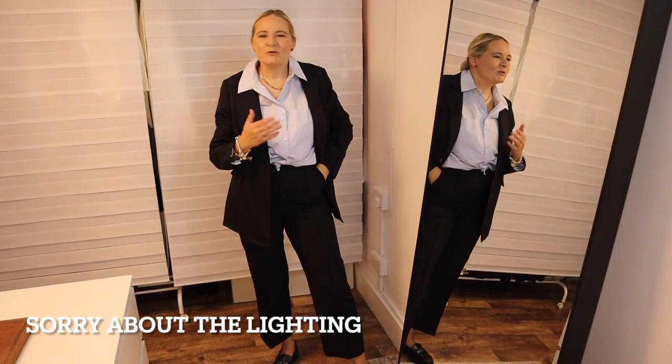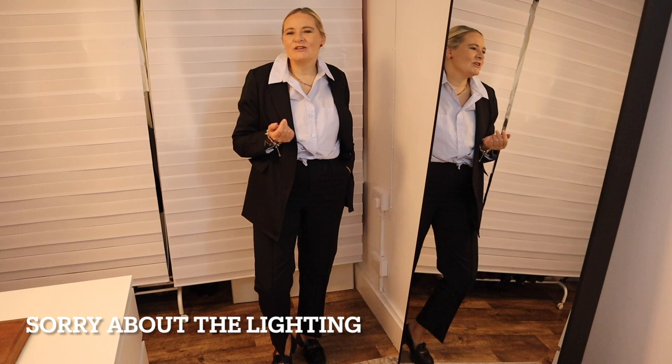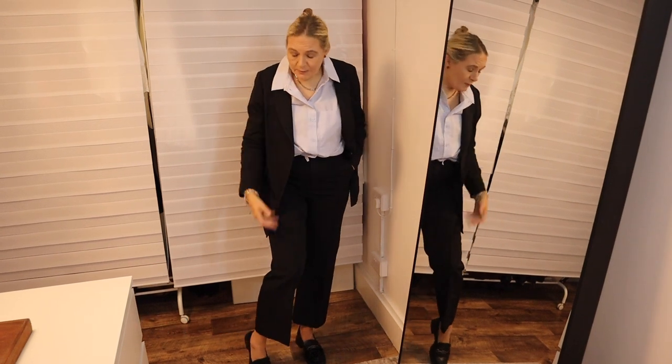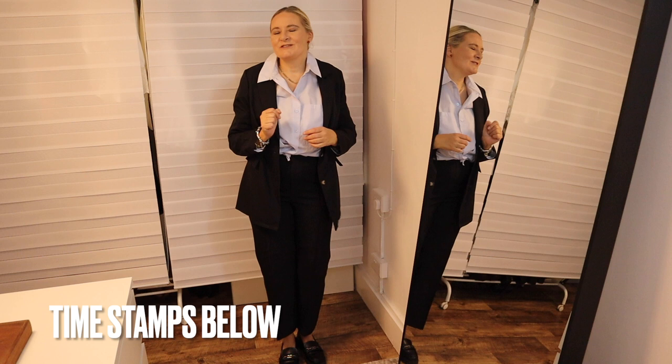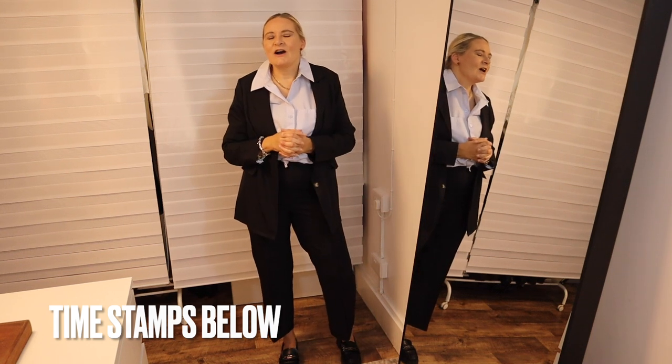Hi everyone, welcome back to a new video. In this video I will be styling my boring black suit in seven different ways, so that you can see how versatile a black suit can be and that it actually does not have to be boring at all.